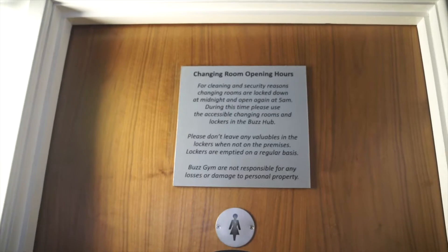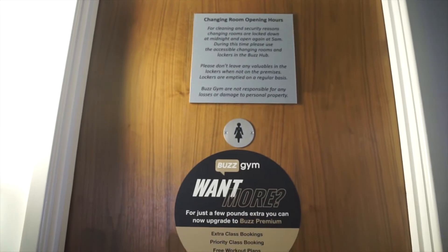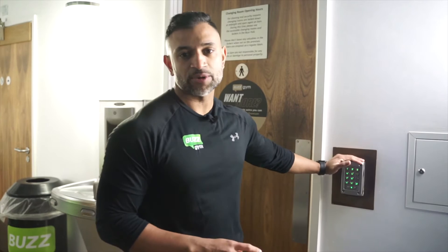Once you've entered the gym you are met with the changing rooms. The men's changing room is down the far end of the gym. The women's changing room is a little bit further near the entrance. You'll need to put in your eight digit pin number again to access the changing rooms.